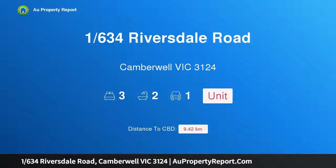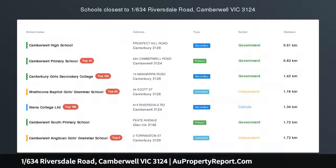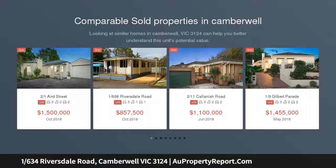Hi, I am glad to introduce property 1/634 Riversdale Road, Camberwell Victoria 3124. Attention to detail in an eye-for style, elevated for maximum northern light at the front of a well-maintained group.